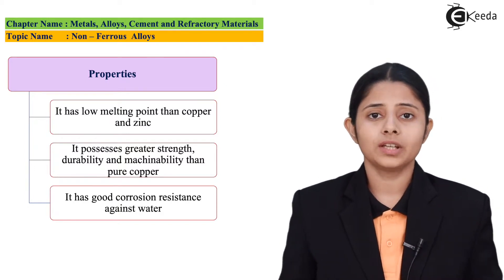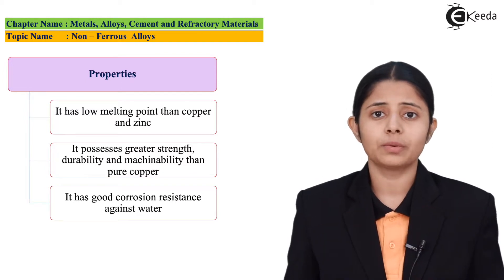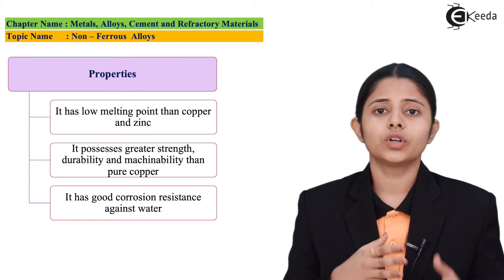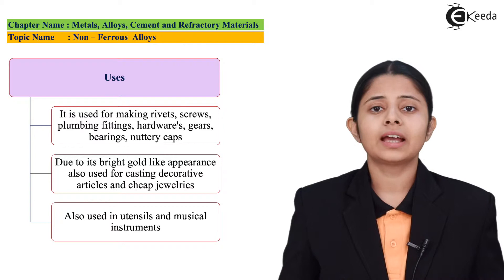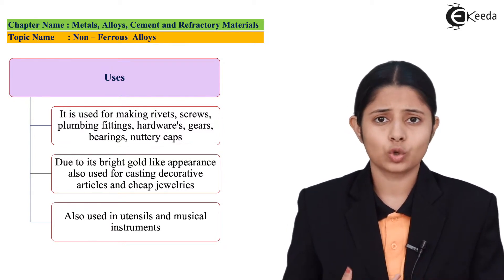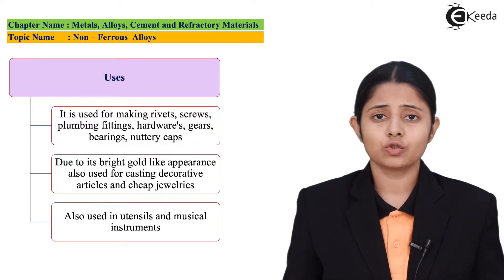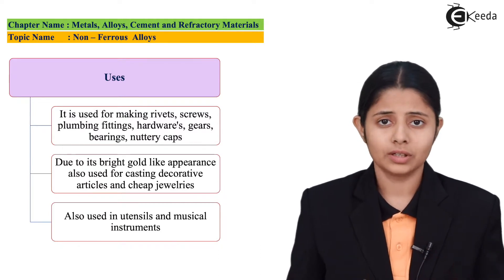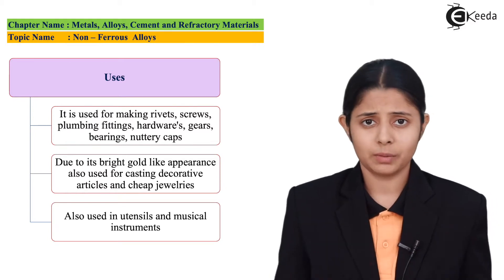After studying the properties, let us look at the uses. Because of these properties, the uses of brass are wide, and brass has become much more useful than copper. Because of its toughness, brass can be used in making different kinds of hardware — nails, screws, plumbing materials, and instruments. Water can flow through brass plumbing without causing corrosion.